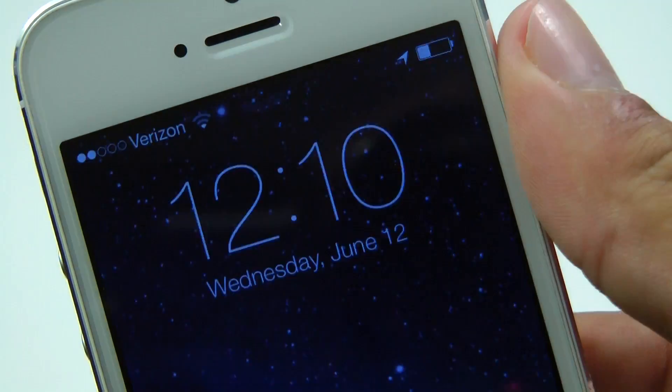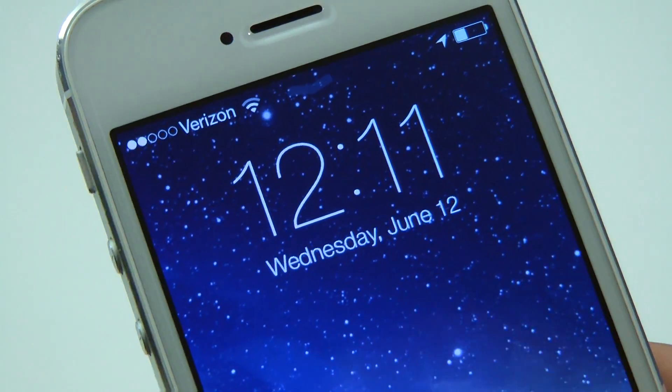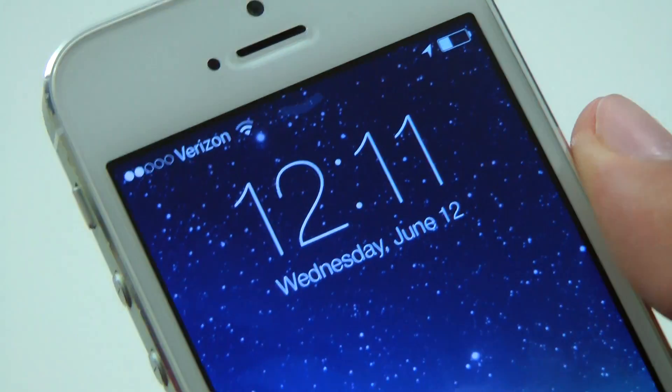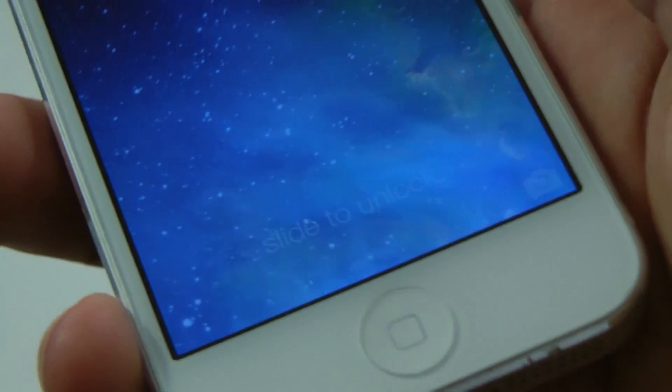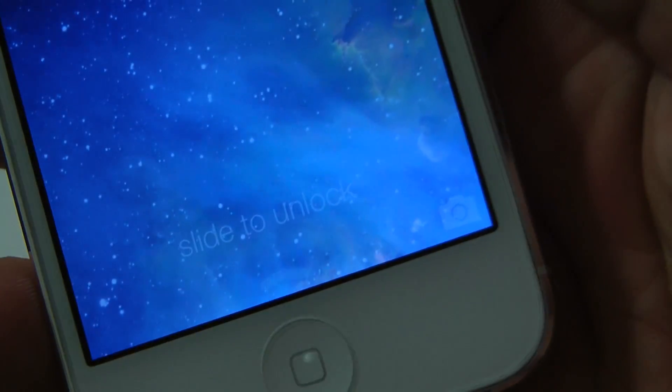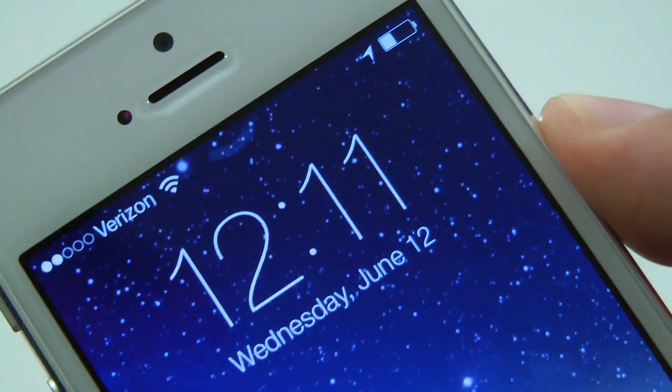When you're on the home screen or the lock screen, you can tilt the device back and forth and the background moves with your tilt and rotation. So you can see behind the text and it makes it look kind of 3D. This works on the home screen as well, so you can see behind the icons, and it just looks really neat.